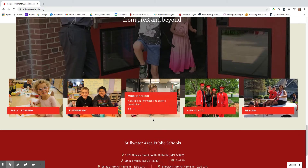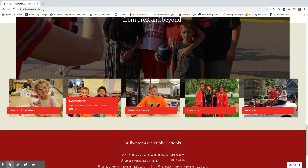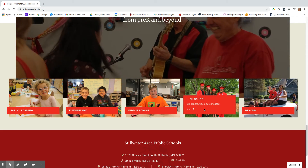You'll also find the family roadmap. The family roadmap provides a quick overview of important things you need to know no matter what stage of life you and your family are in, whether it's elementary, early learning, or high school.